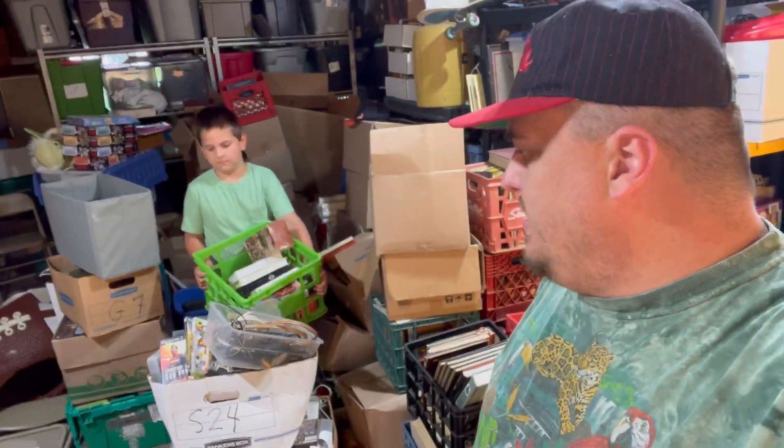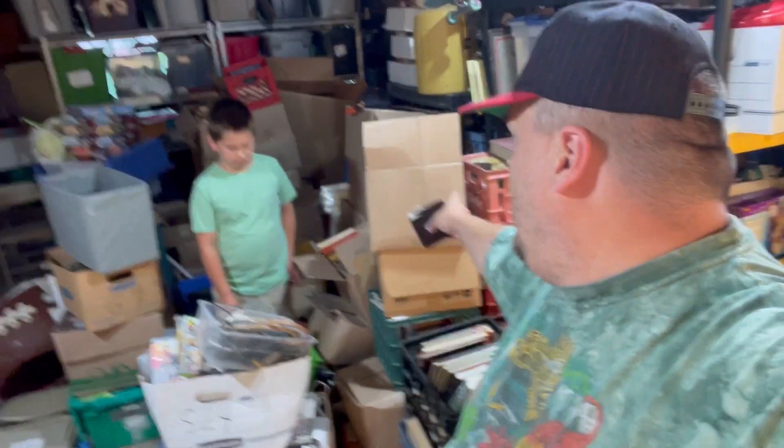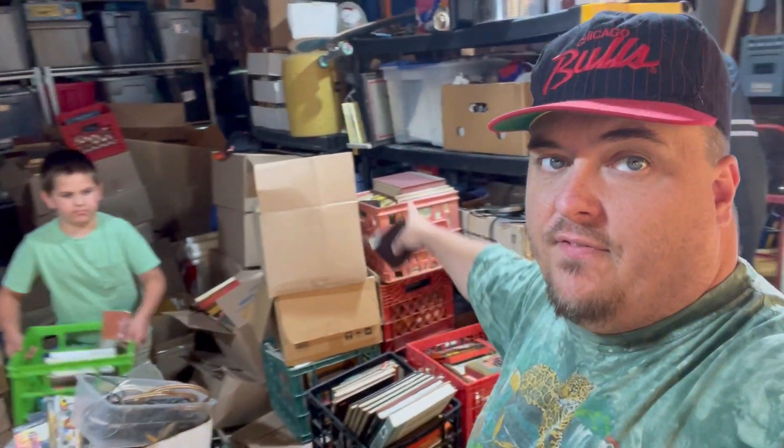Good morning and welcome back to Mod and Pop Thrift. My name is Tom and this is the death pile. It's still big at the moment — it used to be taller than Levi from where I'm standing all the way back to those shelves, but we are making a hole in it. All of this stuff needs to be donated.